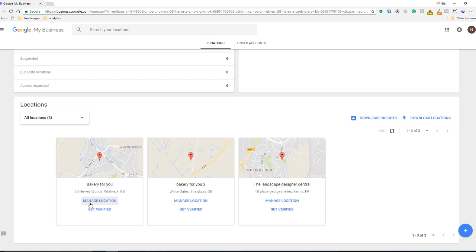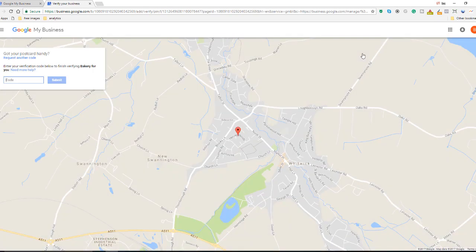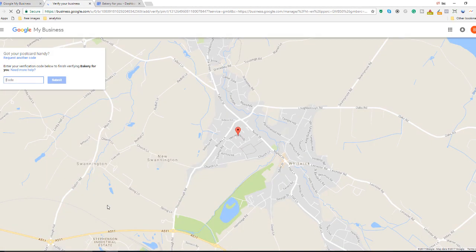There are two ways of doing this. You can either click on the 'Manage Location' link on the card you want to check — that's going to take you to the business profile page, where in the blue ribbon you've got the 'Enter Code' button. Click on that and it will take you to the same screen where you can enter your verification code. Another way is to click straight on the 'Get Verified' link in the card, which will take you straight to the verification box. Enter the code and you will be verified by Google.